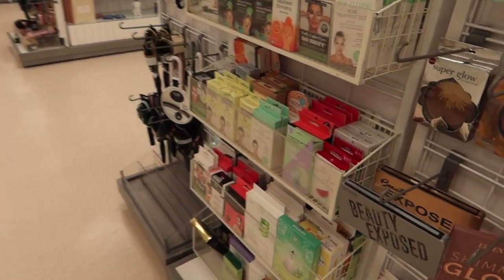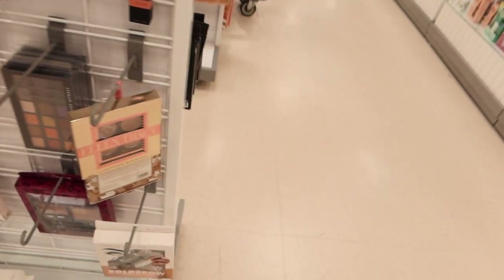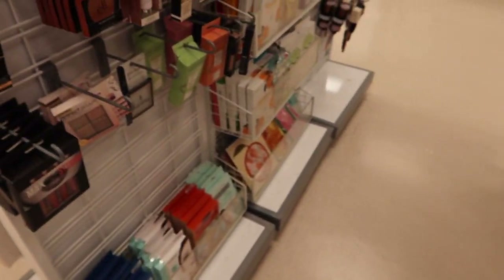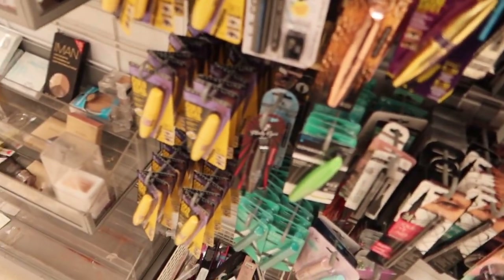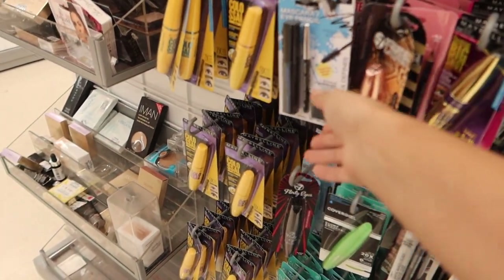This is usually where I find the good mascaras at Marshalls, but I cannot find the Laura Mercier caviar mascara anywhere. I do not see it. I ended up going to Marshalls but I did not find anything. The one thing I was going for — the Laura Mercier caviar mascara — they usually have it there but it wasn't there, so I'm probably just going to have to order it online.